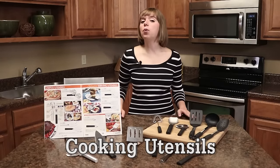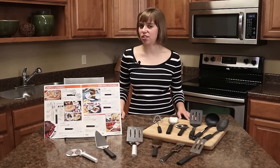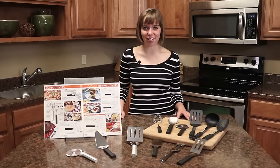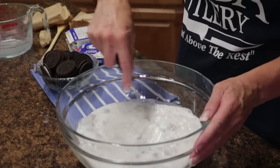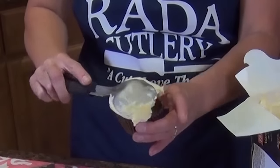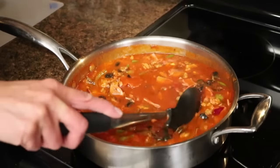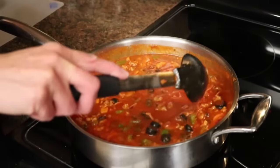As you continue through our catalog, you'll find we have a wide variety of useful cooking utensils for any cooking, baking, grilling, or serving opportunity. In this section, you'll find our popular handy stir, the ice cream scoop, the pizza cutter, as well as serving utensils along with our non-scratch cooking utensils and more.